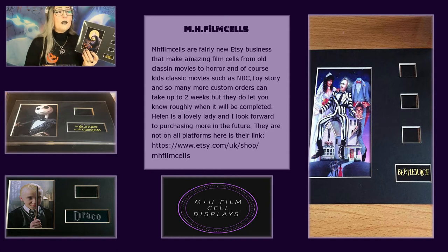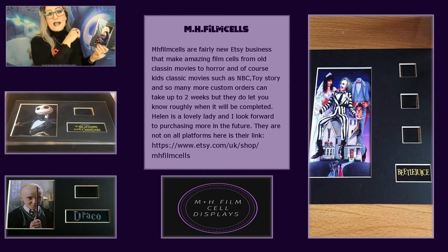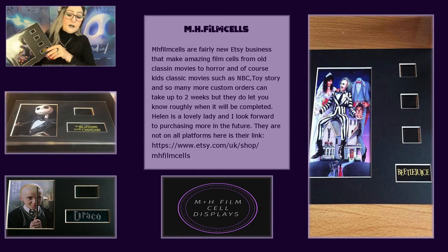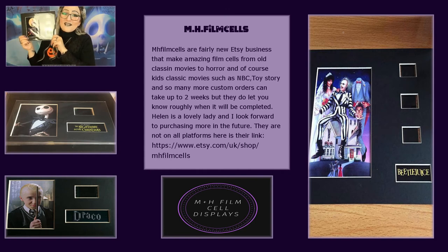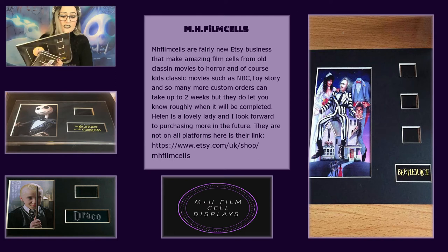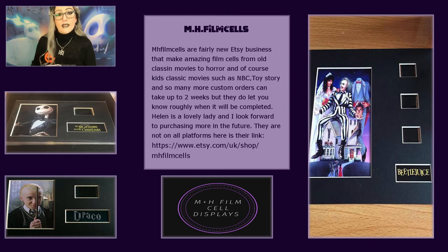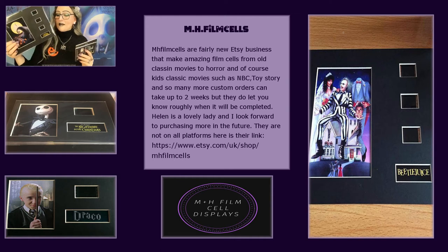The next size up is £20 — it has more postcard pictures and more film cells and possibly a disc. When I put up the business card I'll try to slip in a picture of the bigger one. I've already asked Helen to put aside Beetlejuice, Coraline, and Edward Scissorhands for me. I also want the big £20 Nightmare Before Christmas one — I just have to have it. I want to grab all the Jack Skellington and Sally ones too.